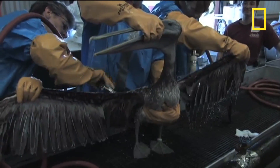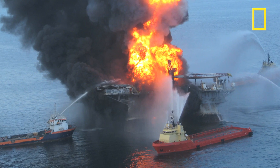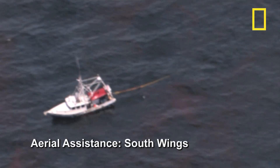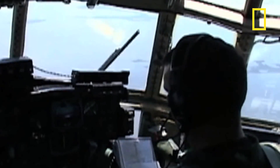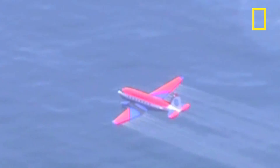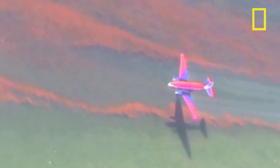Images like these have come to represent the environmental toll of oil spills, like the Deepwater Horizon disaster that dumped nearly 5 million barrels into the Gulf of Mexico. Following that spill, responders contained surface oil using booms and tried to break the oil up using chemical dispersants. For the first time ever, dispersants were used deep in the ocean, near the leak's source, as well as on the surface.